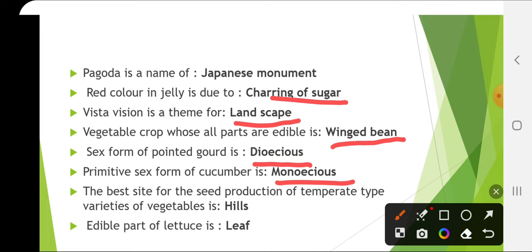The best site for seed production of temperate type vegetables is in the hills, because they need a vernalization temperature that can only be provided in hills. That is why seed production of temperate type varieties is possible only in hills.